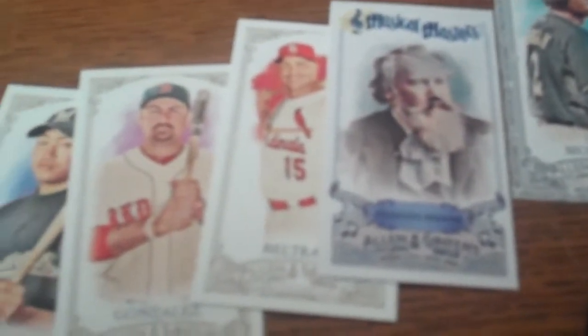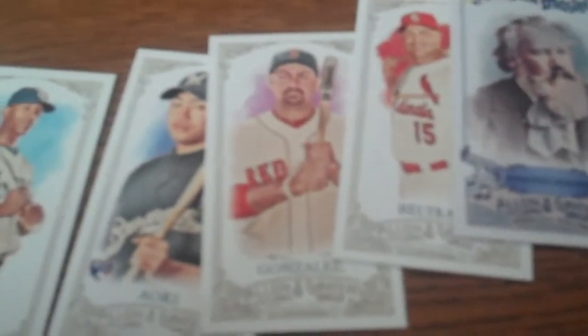You see Mark Teixeira there and some of the minis — we got a Nigel Morgan parallel card of Brahms for you music fans — Carlos Beltran, Adrian Gonzalez, Aoki, Upton, Mike Schmidt, and Santana.